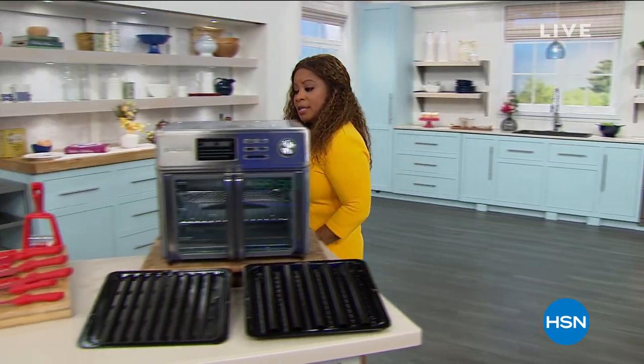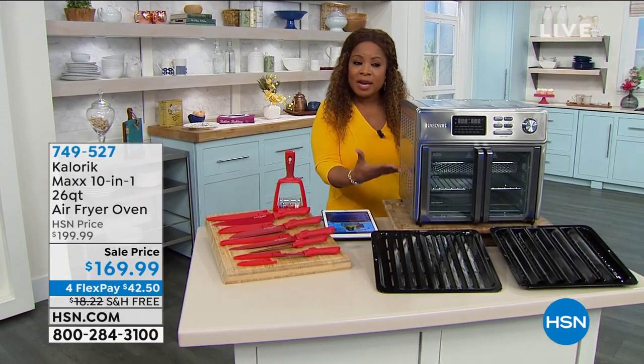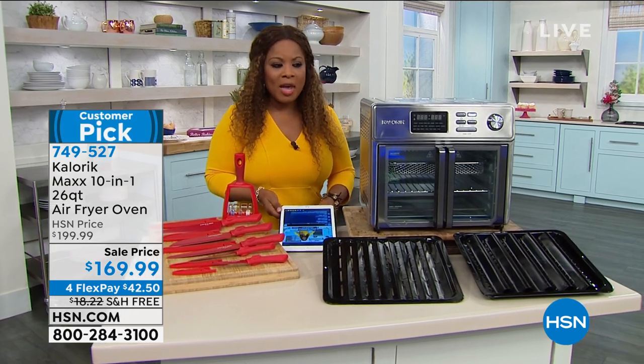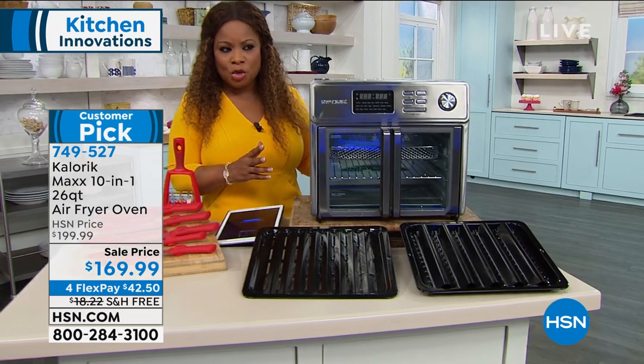Give you a look at our today's special coming up next hour, but first I want you to take a look at this beautiful oven. This is by Caloric. We have one of my favorite people in the whole wide world — Chef Jamie Gwynn is going to be joining us.